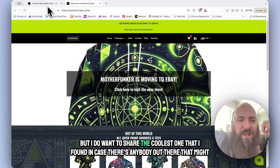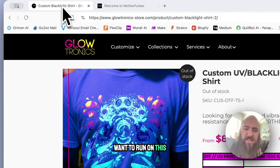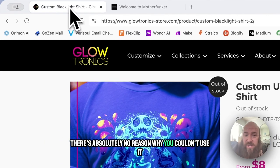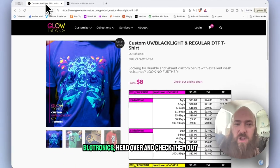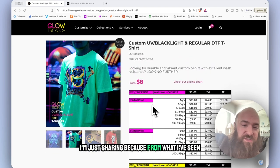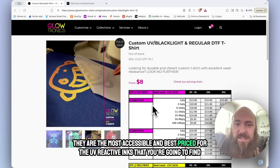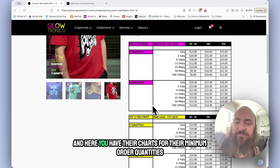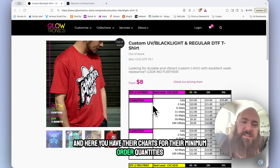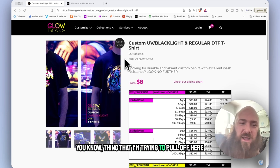But I do want to share the coolest one that I found, in case there's anybody out there that might want to run with it — there's absolutely no reason why you couldn't. Glowtronics. Head over and check them out. I'm not an affiliate, I'm just sharing because from what I've seen, they're the most accessible and best priced for UV reactive inks you're going to find. And here you have their charts for their minimum order quantities. Really cool — unfortunately it just doesn't fit the automated thing that I'm trying to pull off here.